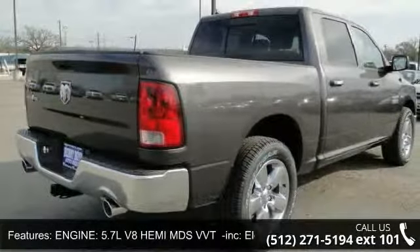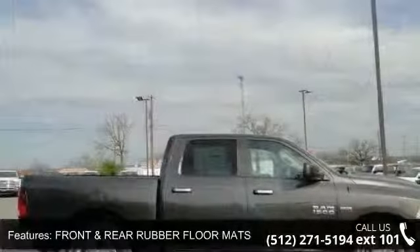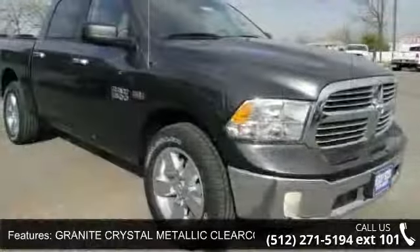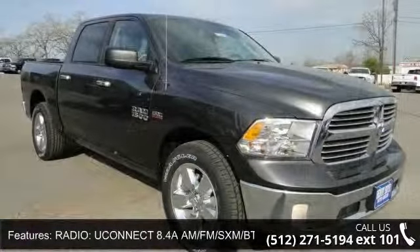Diesel Grey Black Premium Cloth Bucket Seats including Power Lumbar Adjust, Folding Flat Load Floor Storage, 115V Auxiliary Power Outlet, Full Length Floor Console, Bucket Seats for your 60-40 Split Folding Seat, Ashtray Lamp, and Power 10-Way Driver Seat.